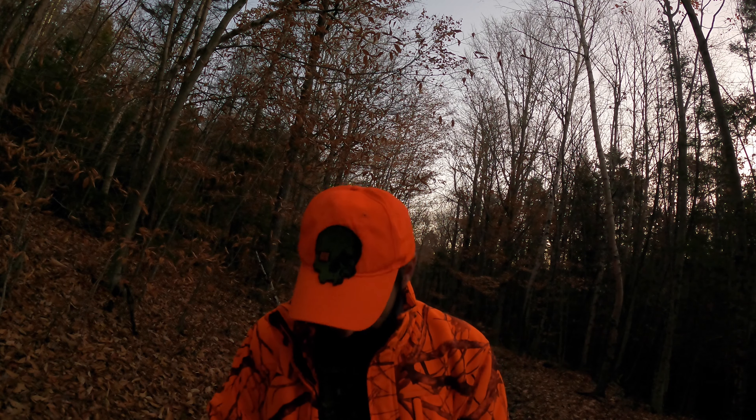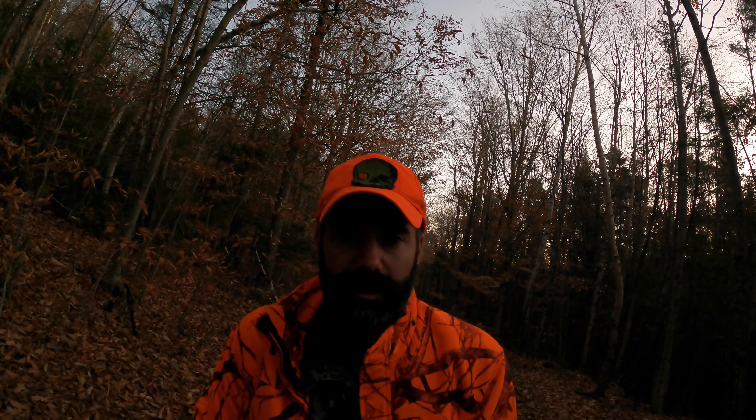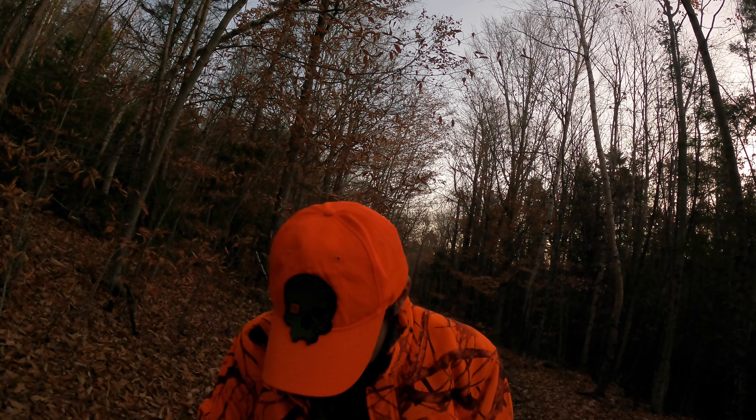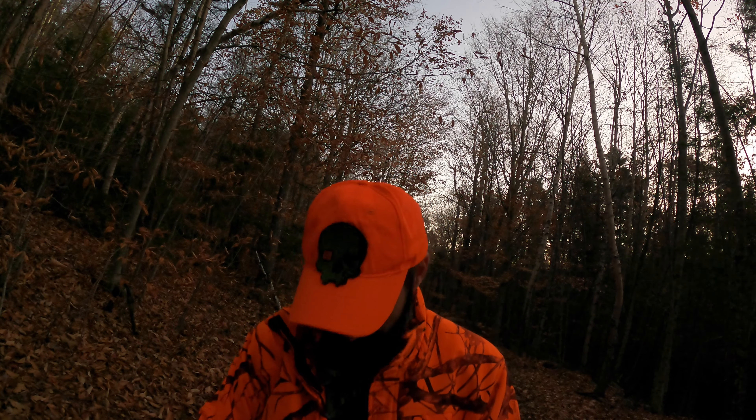Hi, I'm Jeff Doyle, and welcome to this episode of Tracking 200 in New Hampshire today. Dry ground, November 7th, and the plan is to go in and sit a scrape line pretty much close to where I was in episode 4.